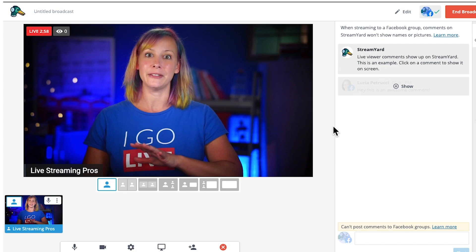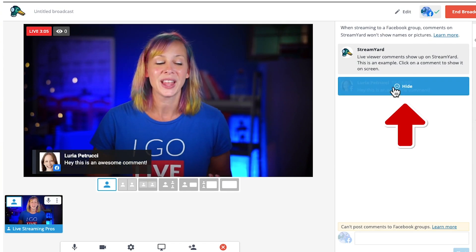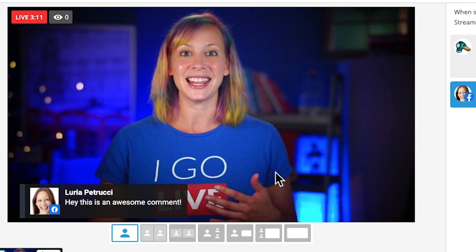With StreamYard, when you are live, you have the ability to show comments. When comments come in, you can click 'show' and they pop up in the broadcast for viewers to see. You do have some capability to change the design, branding, and colors. However, as far as live video software goes, it is limited in its design capabilities, and you don't have a lot of functionality compared to higher-level software. But it's super easy to get started with — almost no learning curve and only a few buttons to press.